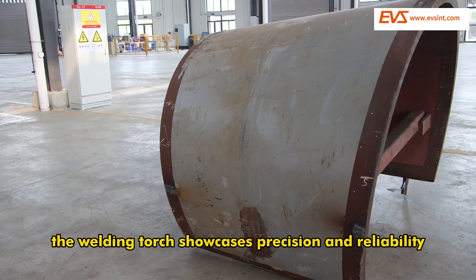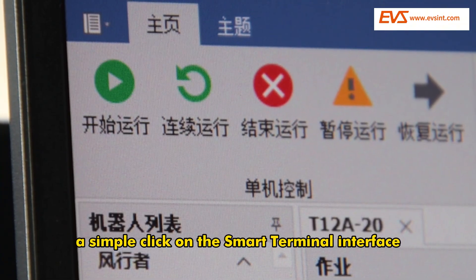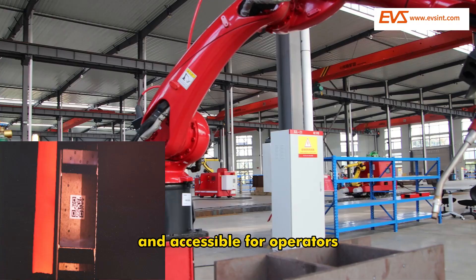The welding torch showcases precision and reliability, ensuring flawless results even in challenging tasks. A simple click on the smart terminal interface activates the system. GlideWeld's user-friendly design makes complex welding tasks straightforward and accessible for operators.